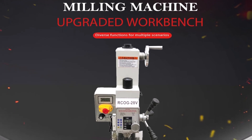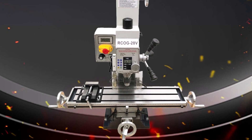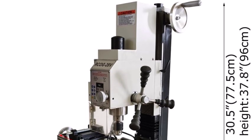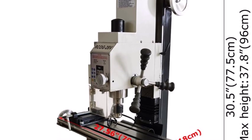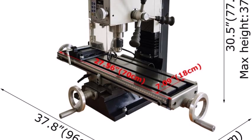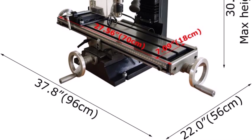Solid build with one-piece casting, durable with integrated cross table for pinpoint positioning. Enhanced safety with overload and overheating protection for worry-free operation. Wider work space: 27.56 inches x 7.05 inches table with T-slots for easy fixture setup. Processes a wide range of materials including metals like titanium and stainless steel, as well as soft materials like wood and nylon.